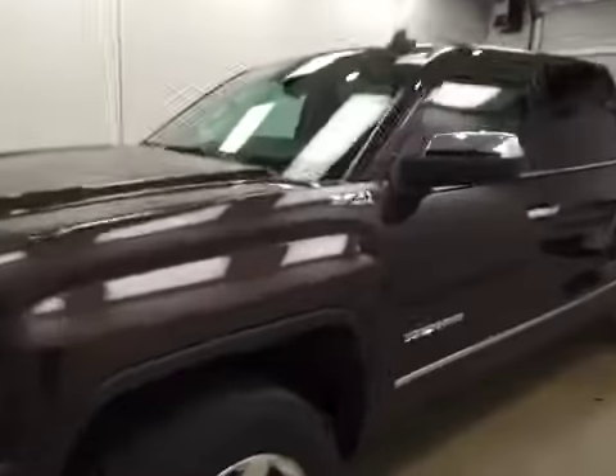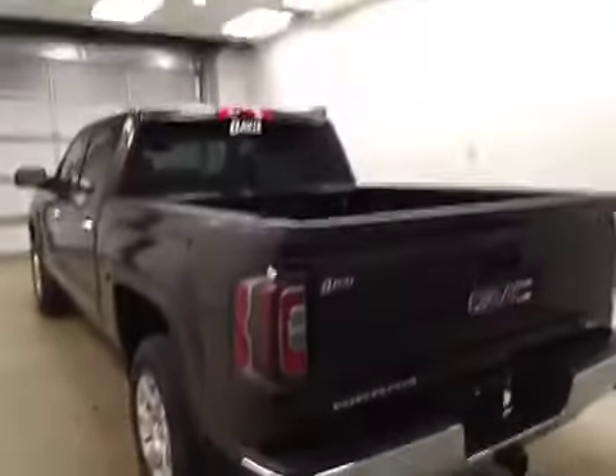This is stock number 165436 on a 2016 GMC 1500 crew, and our exterior colour today is mahogany.